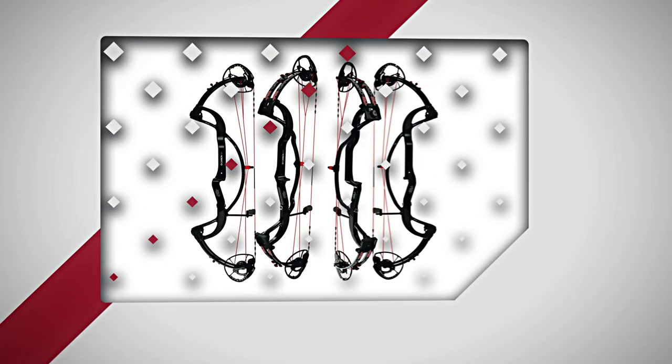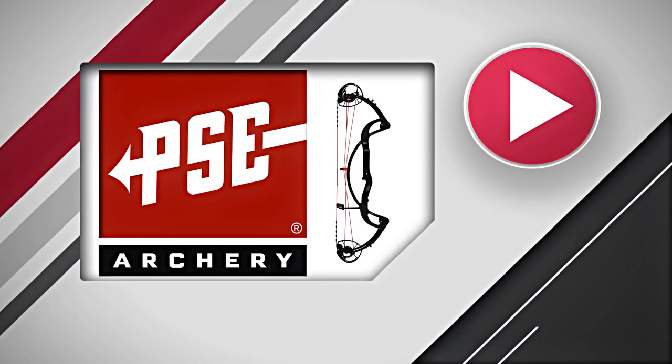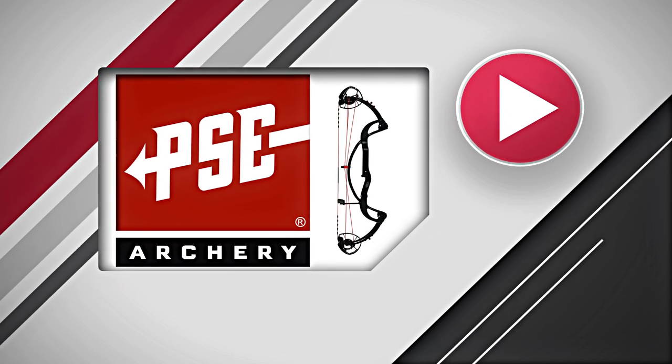This segment of DOD TV is brought to you by PSE's Carbon Air — experience performance.